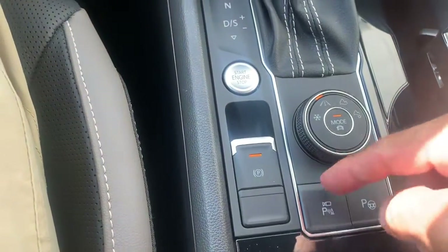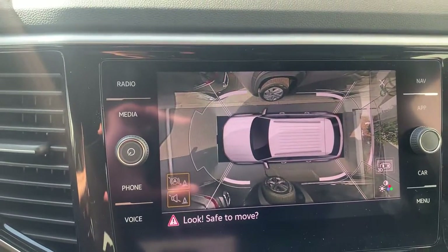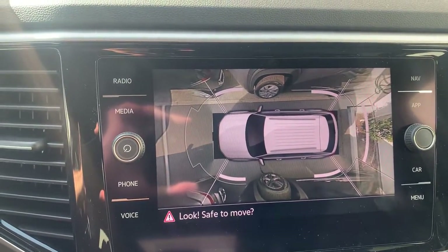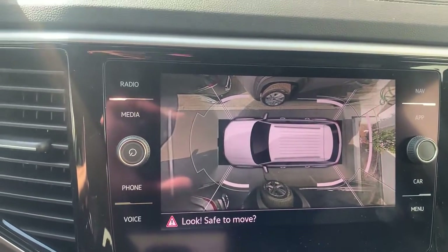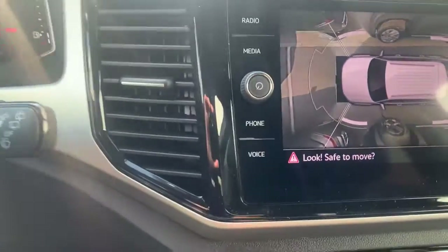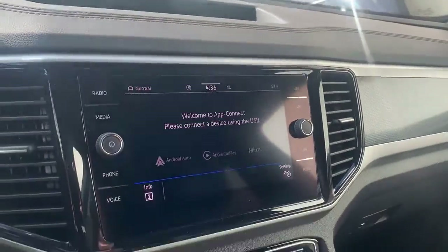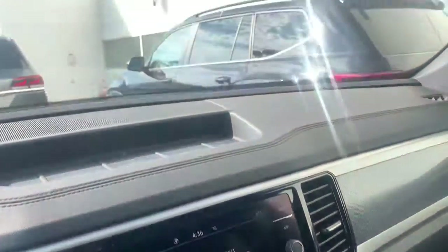You also get Park Pilot, which gives a graphic representation here. You have a 360-degree bird's-eye view camera system to help you when parking or getting out of parking spots. You also have Park Assist, which will help you park your car parallel, perpendicular, forward, or backwards — very flexible that way as well.